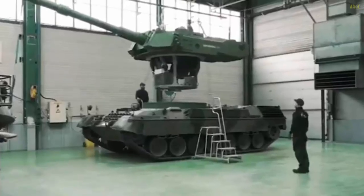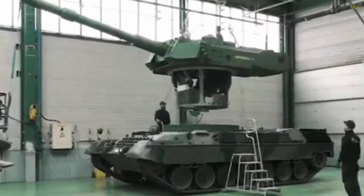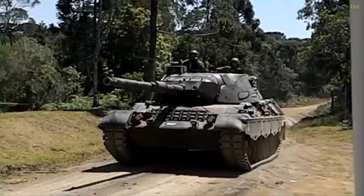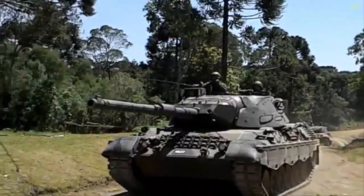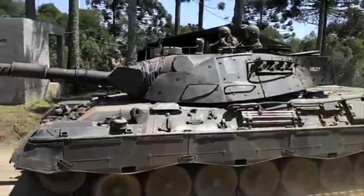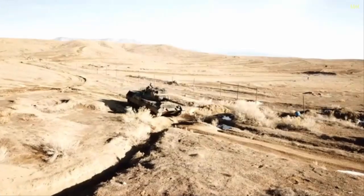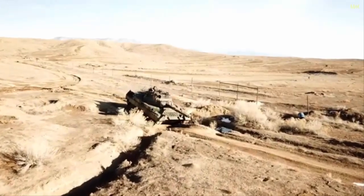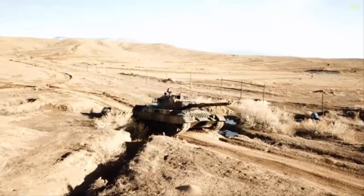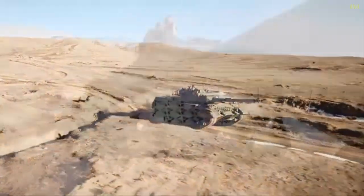This development, reported by the Belgian outlet De Tijt on May 17, 2025, underscores a broader trend of adapting legacy systems to meet the demands of contemporary battlefields, particularly in the context of Ukraine's ongoing conflict with Russia. The decision to send the tank for testing reflects both technological ambition and geopolitical strategy, as Western allies continue to bolster Ukraine's military capabilities with innovative solutions.